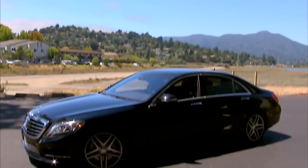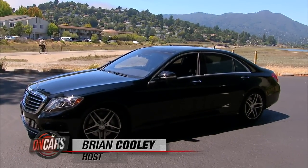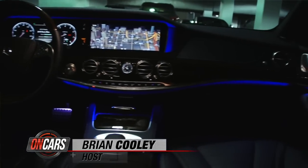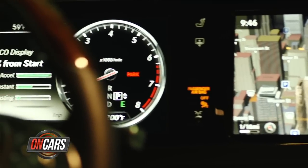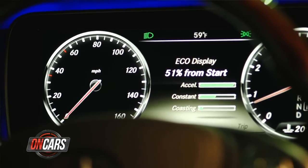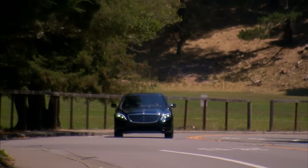I'll admit it, this all-new S-Class is quite a thing to behold. These are always flagships, but this new one — it's like it found the table full of technology at the Mercedes building and gorged on all of it. Did they get it right, or did they just get it big? Let's drive this 2014 S550 and check the tech.